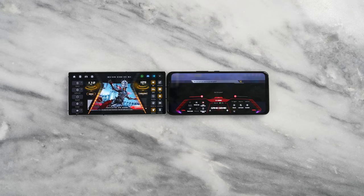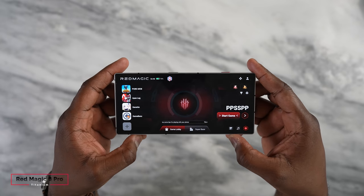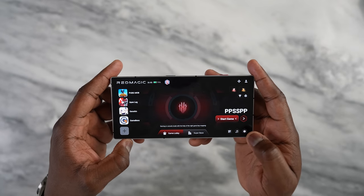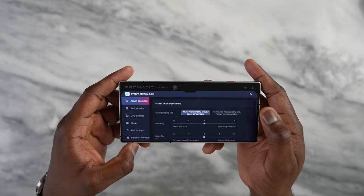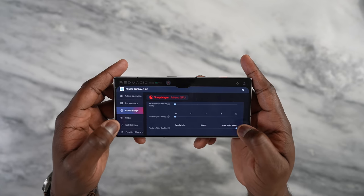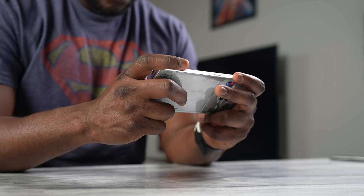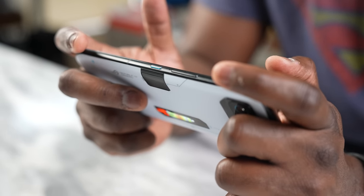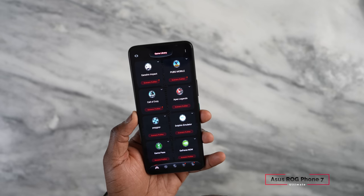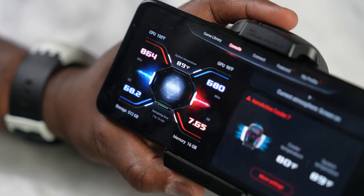Both devices have game centers or gaming hubs where all your games are collected and you can customize settings. The Red Magic 8 Pro lets you list all your games, turn on the fan at certain times, and it will automatically activate with the games you're playing. You can also customize performance per game and access Snapdragon Adreno GPU settings — unique to this device — to maximize GPU performance. The ASUS ROG Phone 7 Pro has something similar: a game library, a console showing performance modes, and customization options for the Air Cooler 7.